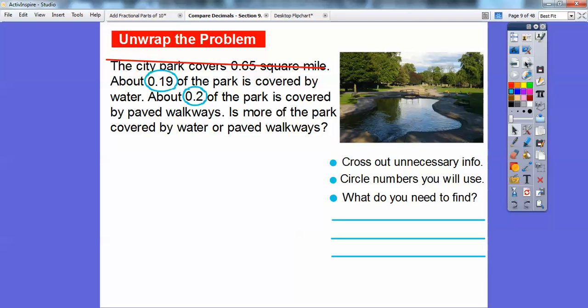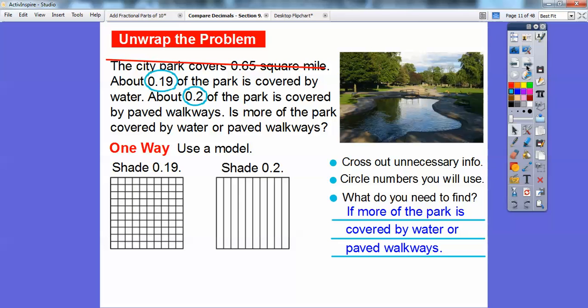So what do I need to find? The question is asking: is more of the park covered by water or by paved walkways? So I need to find out which is greater. One way is to use a model — this is my favorite way right here, and if you're given these models it's really easy.